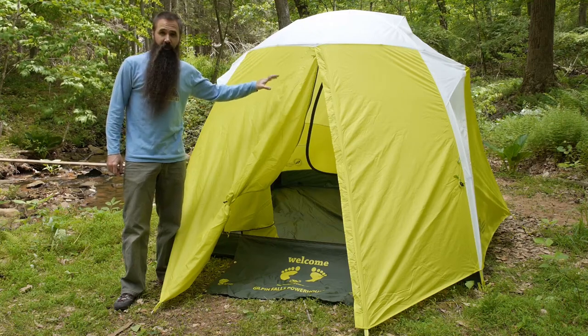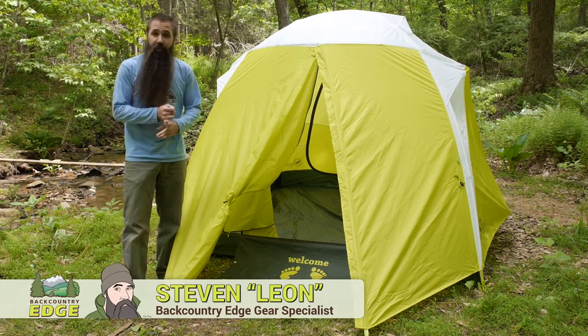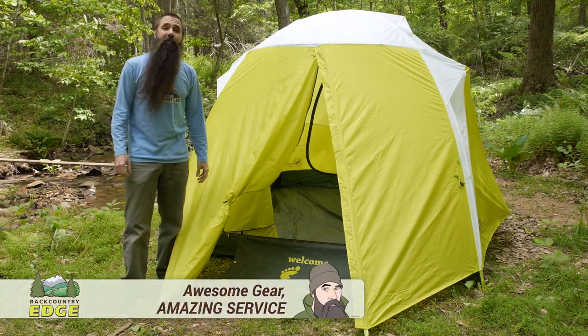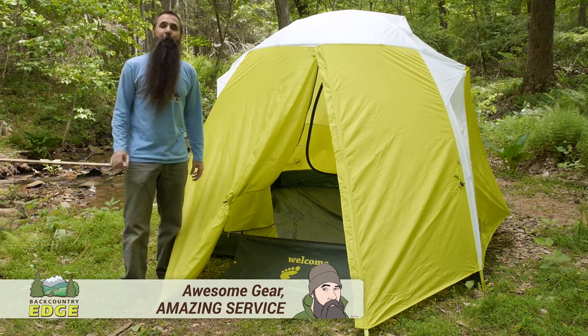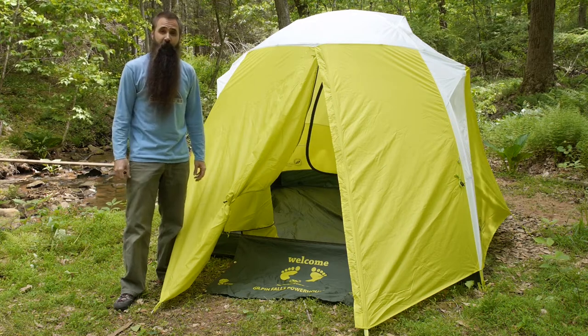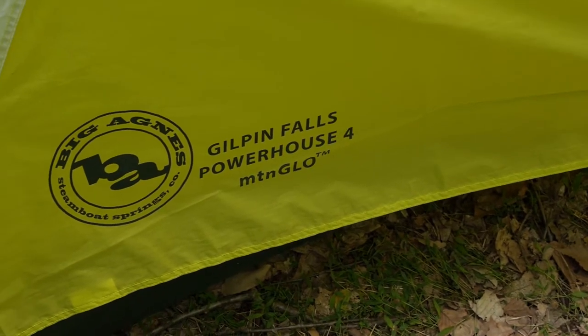With its spacious interior, its wealth of organizational features, and even its own integrated lighting system and charging station, the Big Agnes Gilpin Falls Powerhouse 4 Mountain Glow Tent offers maximum comfort for three-season camping. We are going to take a closer look at all those features and the construction of this tent.